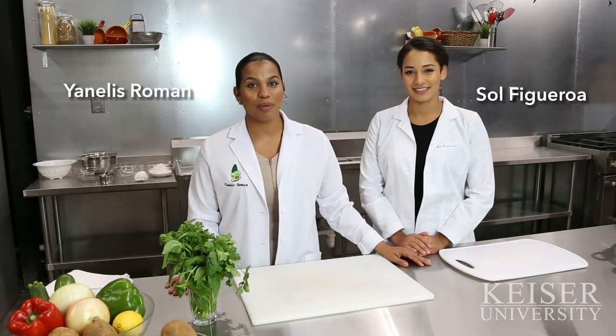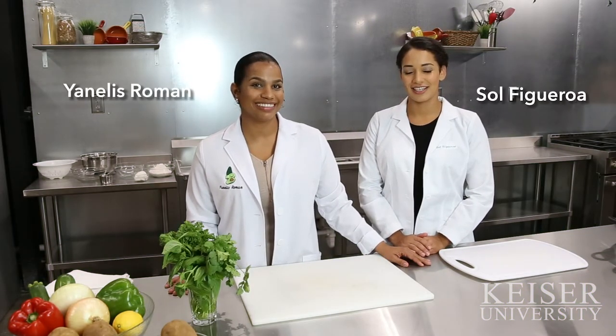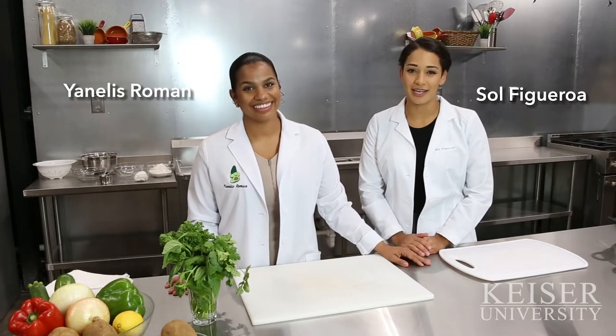Hi, my name is Janelis Froman. I'm a professional chef and restaurateur. And I'm Sol Figueroa, a cake designer and baker, and we are BSDN's supervised practice students here at Kaiser University Lakeland.